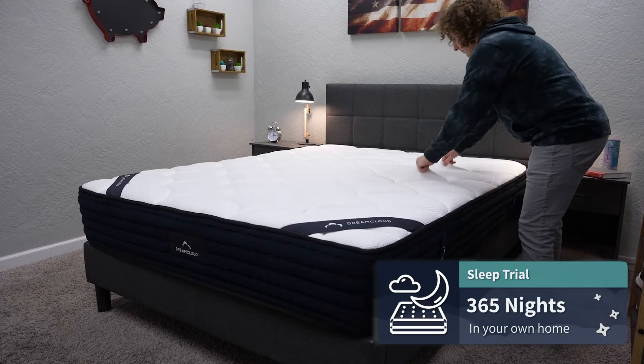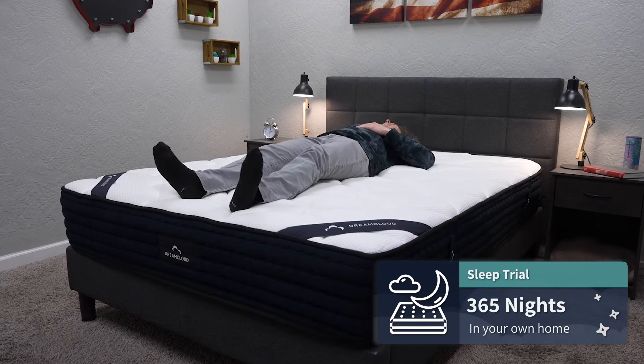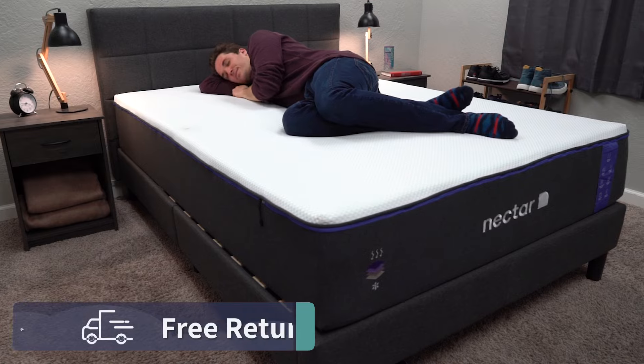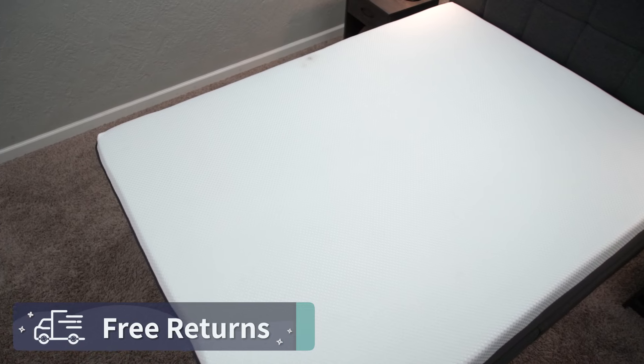Once it's in your possession, you get an ample amount of time to try it out before you're stuck with it. You get a 365-night trial period with both DreamCloud and Nectar — that's a full year to test the bed at home risk-free. If within that timeframe you find it's not right for you for whatever reason, you can get completely free returns with both.